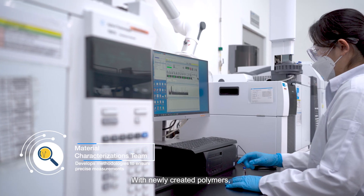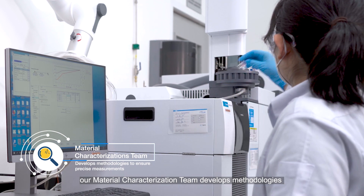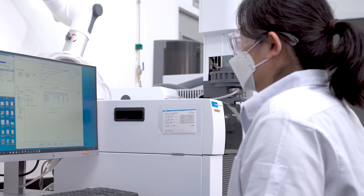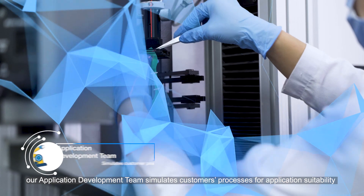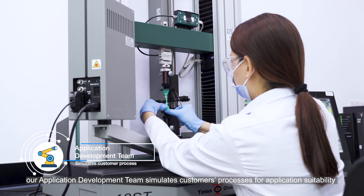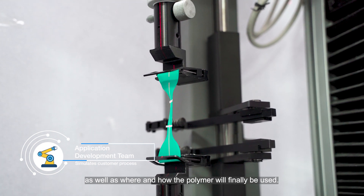With newly created polymers, our material characterization team develops methodologies to analyze and ensure precise measurements of each component. Moving on, with a thorough understanding of our customers' manufacturing process, our application development team simulates customers' processes for application suitability, as well as where and how the polymer will finally be used.